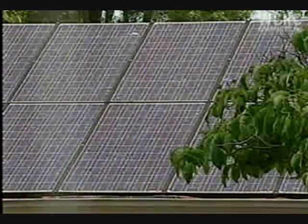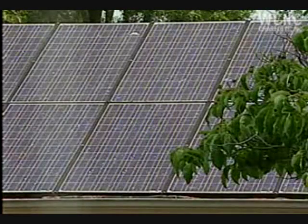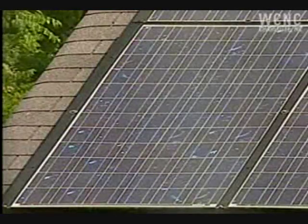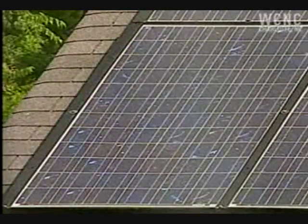When the sun is shining, we're using the electricity that's produced by our panels. There are times when the panels are producing electricity, like right now, where nobody's in the house and we're not using any electricity. In that case, the electricity goes back out on the grid and Duke Energy pays us for that electricity.